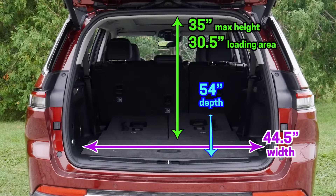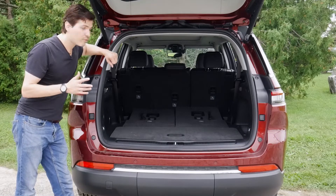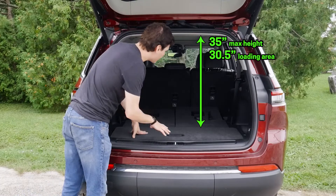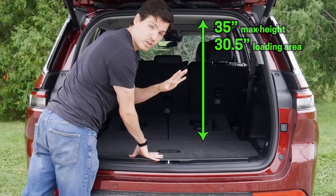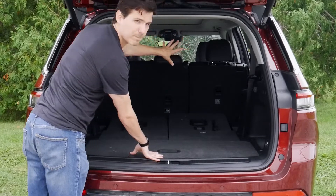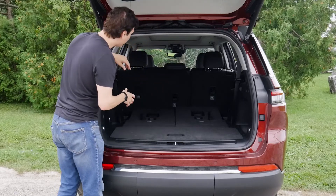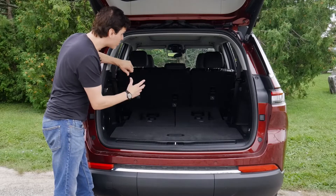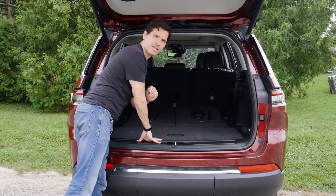Look at the difference in cargo dimensions with that third row folded down — a lot more depth inside. There are a few different measurements for the actual cargo height because we've got a base measurement from the very bottom tray to the top of the loading area, and if we go a few inches in we get another measurement with a couple extra inches of space. You're not going to be able to get a giant box in there, but if you're stacking things, you'll get a couple extra inches of space.